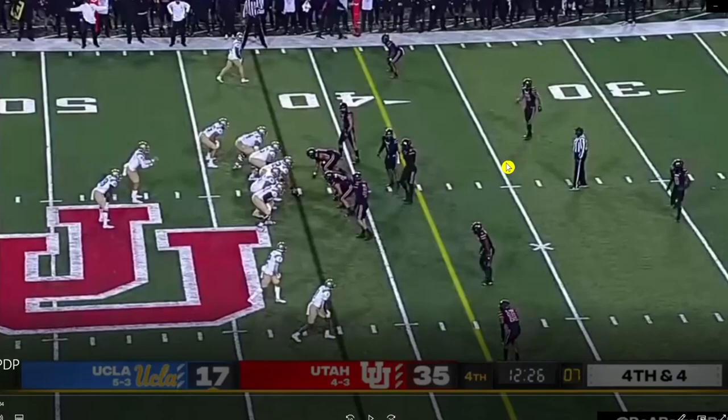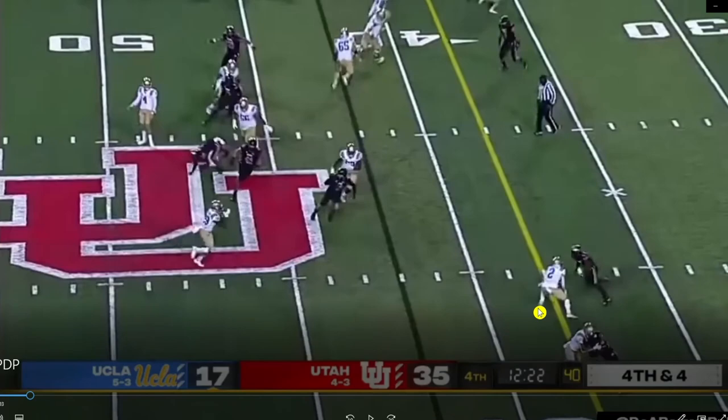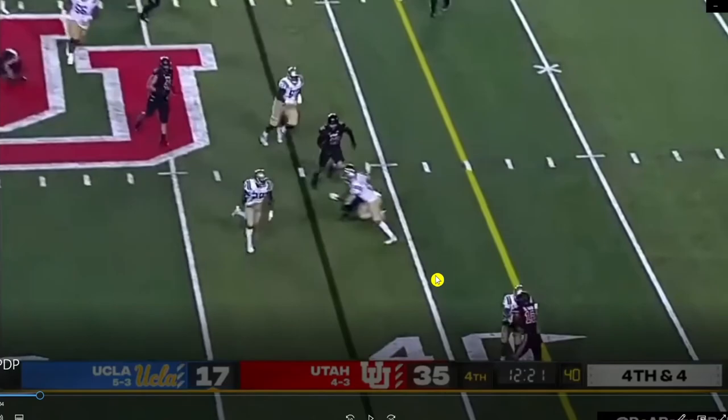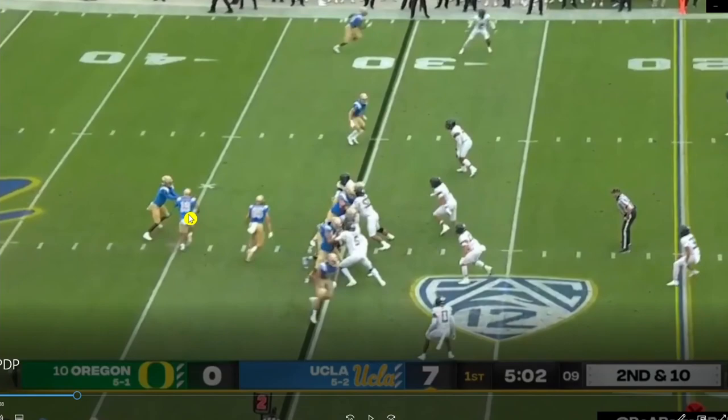We're going to start with how he does as a blocker — that's the most important one to look at. Early here on fourth and four, they're throwing a swing pass. What you see with Phillips is they trust their guys to go make these blocks. Phillips does that — gets outside, is able to turn his defender in, and creates a huge lane. The running back is able to pick up the first down. That's important.